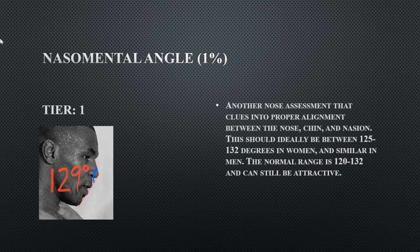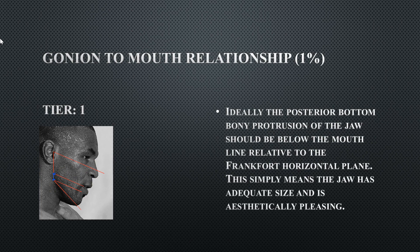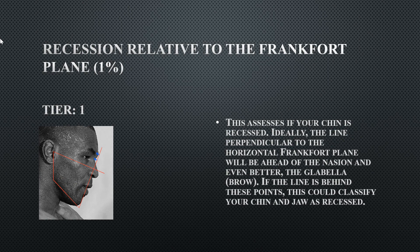The nasal mental angle — the relationship between the nose and chin accounting for facial convexity — is a tier one at 129 degrees. He did have a good relationship between nose and chin, and good facial convexity. His gonion to mouth relationship shows his gonion bone is beneath the mouth line, indicating he has a good size jaw for his face. His recession relative to the Frankfort plane shows he is not recessed at all, and it actually passes his glabella.